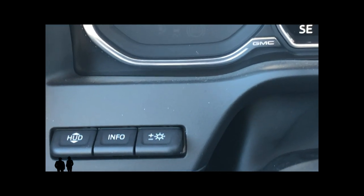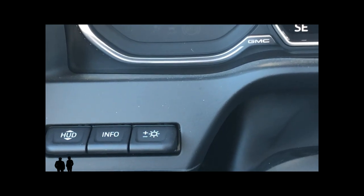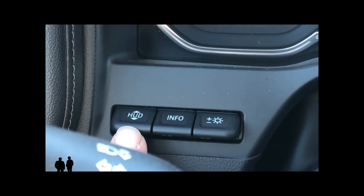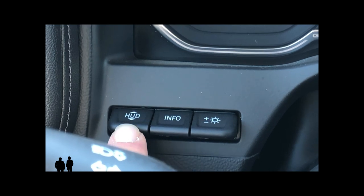Now we're going to talk about some of the other buttons we haven't covered yet. The first one I want to mention is the heads-up display. This button raises or lowers the HUD display so that you can see it well and position it where you like it.